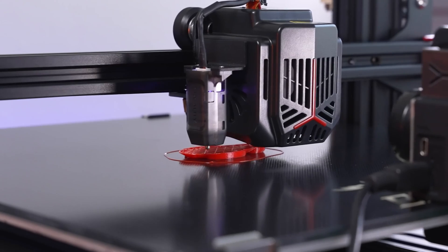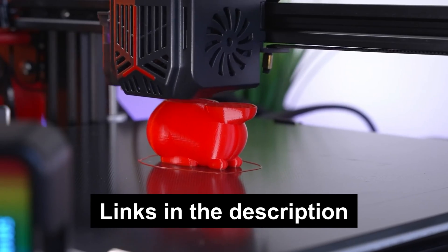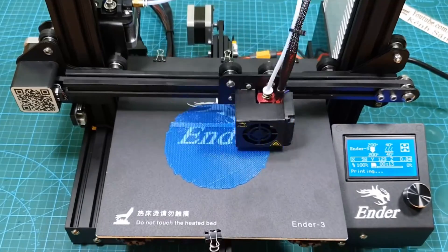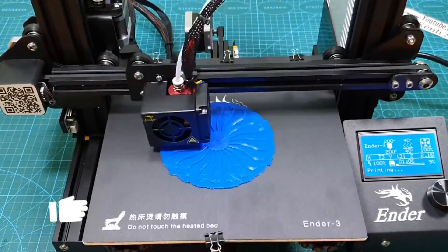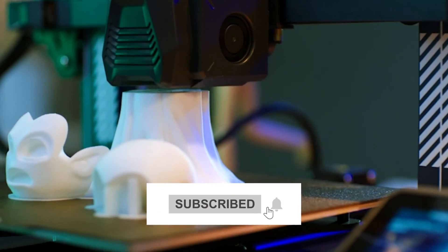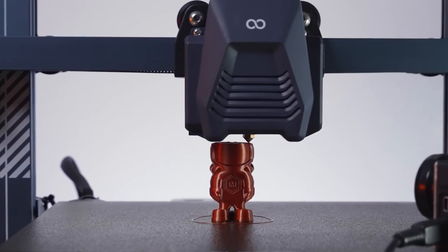For more information on these products, please use the links in the description box down below. These links are updated daily for the best prices, thanks to deals, discounts, and product availability. Don't forget to smash that like button, subscribe, and ring that notification bell. Let us know in the comments which 3D printer tickles your print bed the most.